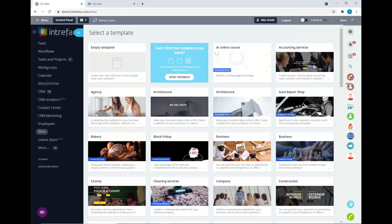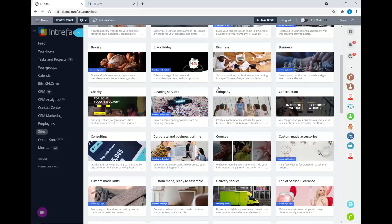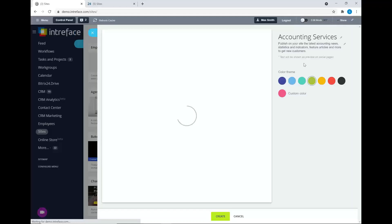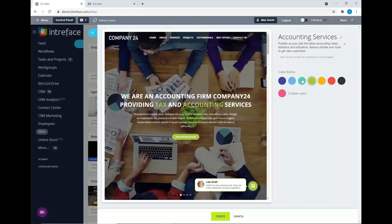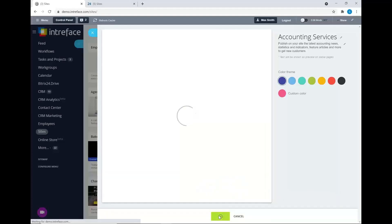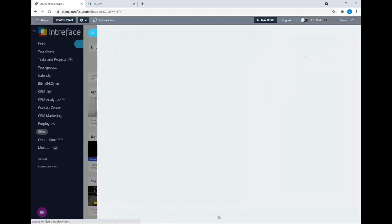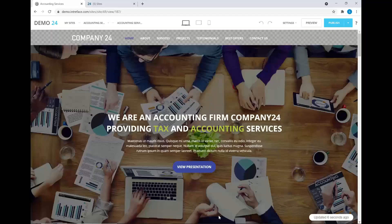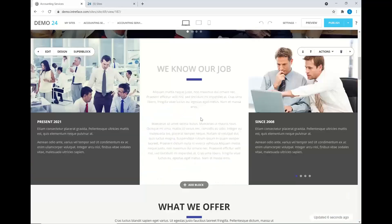That opens up a range of templates that you can use. You could start off with an empty template from scratch, but Bitrix has lots of different templates for industry types, and also different seasons — for Christmas or Easter, for example. So if you're in the accounting industry, you might want to use the accounting services template. Bitrix offers a wide range of pre-configured designs. Once you've chosen your template, you can then choose a theme, which will be the color for the different icons on your site.